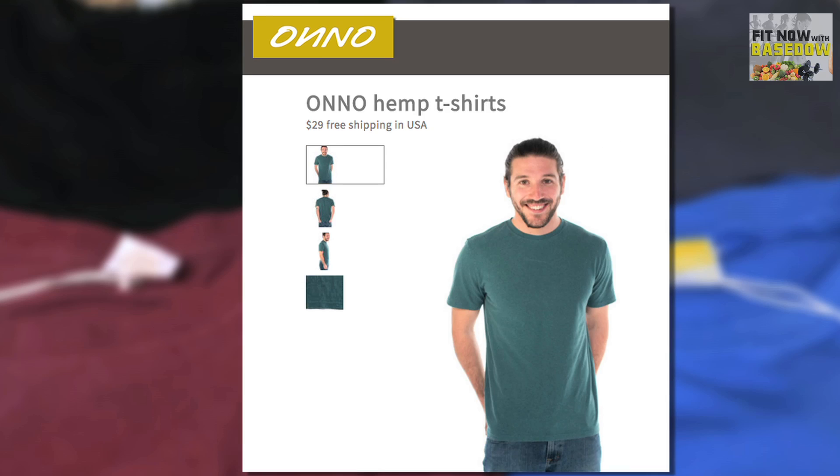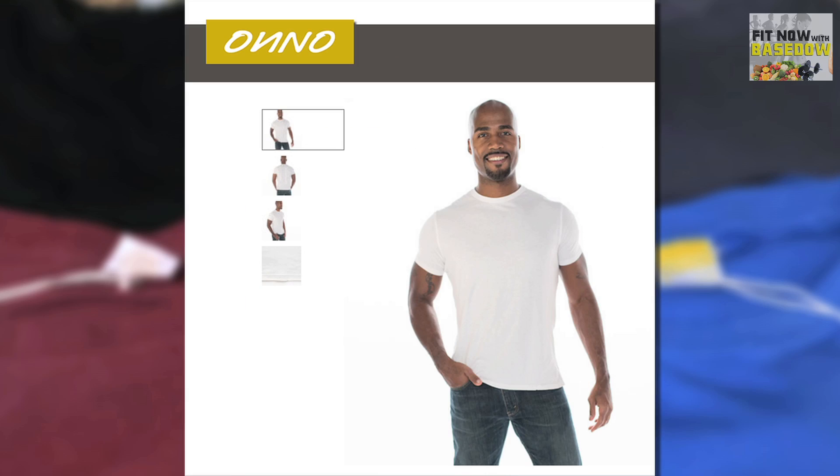That means starting with fibers that are sustainably grown, like bamboo, hemp, pima cotton, and organic cotton. And I got them all — bamboo, hemp, pima cotton, and organic cotton.